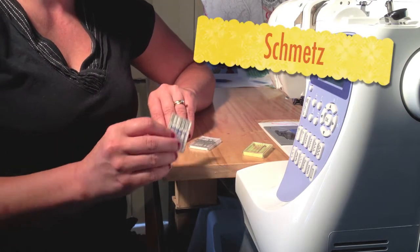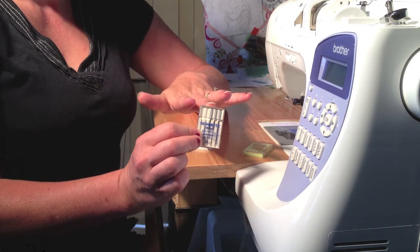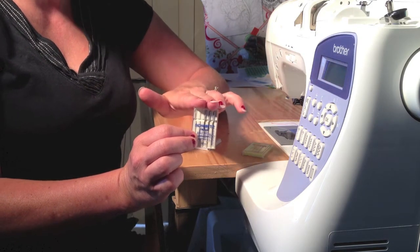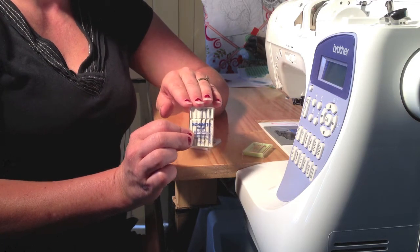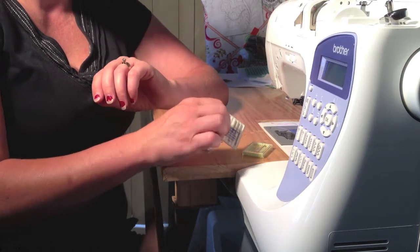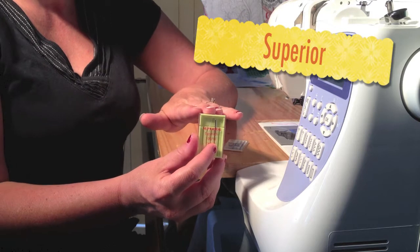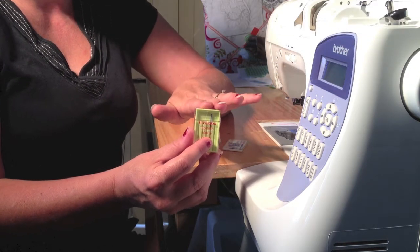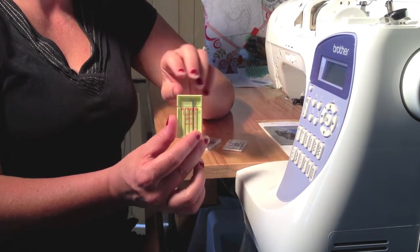Then we have the Schmetz — they're number two. These are titanium and they're great, they sew beautifully. You can tell you've got a new needle in. The only drawback is their price — they're $12 Australian. That really holds it back, because my number one choice is Superior needles, and they are $6 American for the same amount — five titanium.